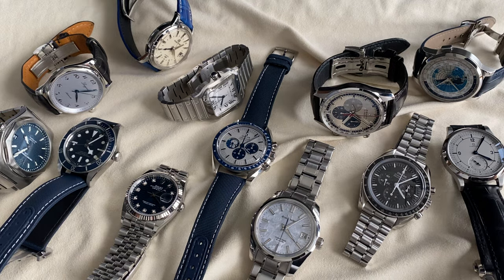You know, there are some flippers, but I'm the opposite of a flipper. I won't say I'm a hoarder, but I've never gotten rid of any watches that I've bought over the past six, seven-plus years that I've been collecting.